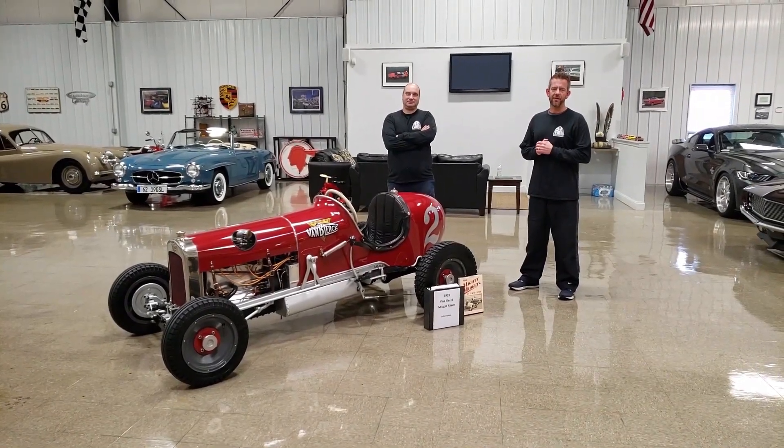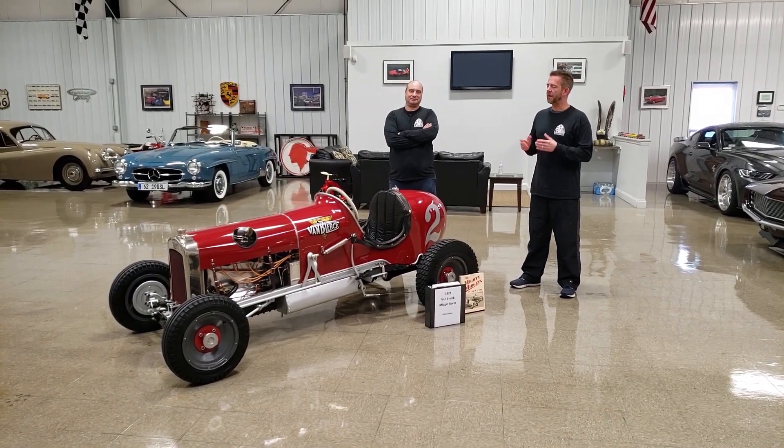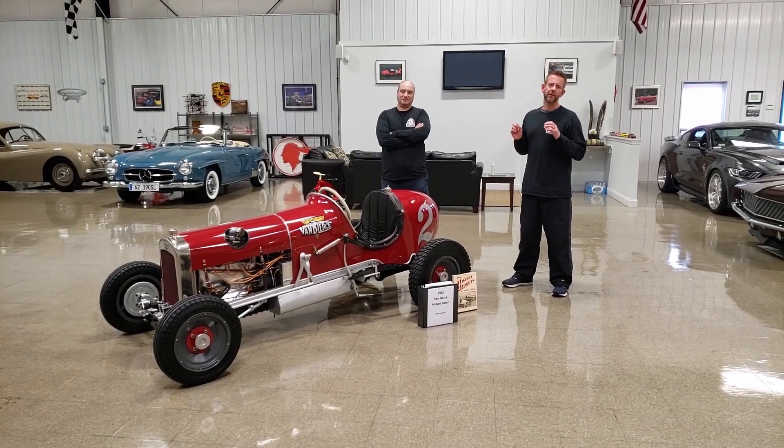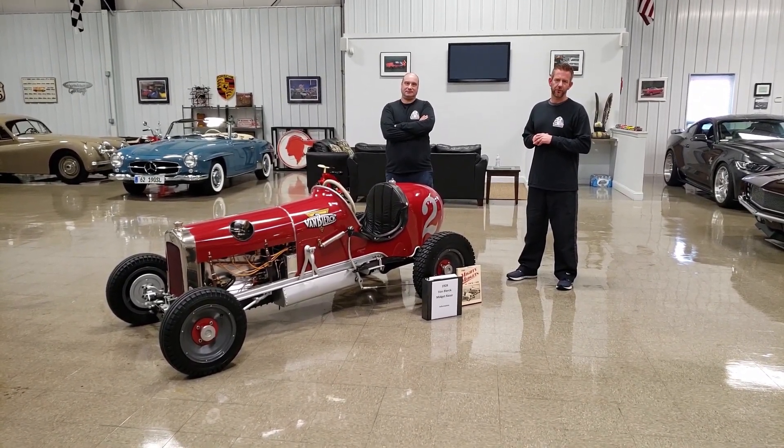Hello, I'm Mark Cholero, the owner of MS Classic Cars. Today I'm here with one of my mechanics, Joe Fournier, and we're going to present this absolutely super rare 1928 Vambler Midget Racer.